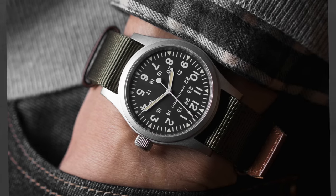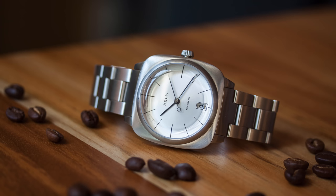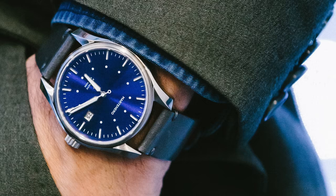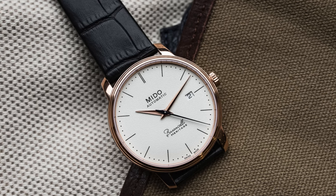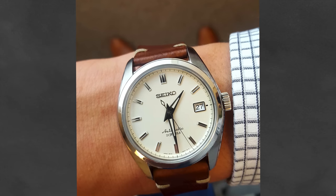For a $1,000 budget, for an everyday piece consider a Hamilton Khaki Mechanical, a Seiko Alpinist, or some micro-brands I really like: Brew Watches and Martinero — two micro-brands with really solid price points, something you can't say for a lot of micro-brands. For a dress piece in this $1,000 range, I would look at a Mido Baroncelli, a Seiko SARB033, a SARB035, the Seiko Presage line, or a Tissot Visodate.